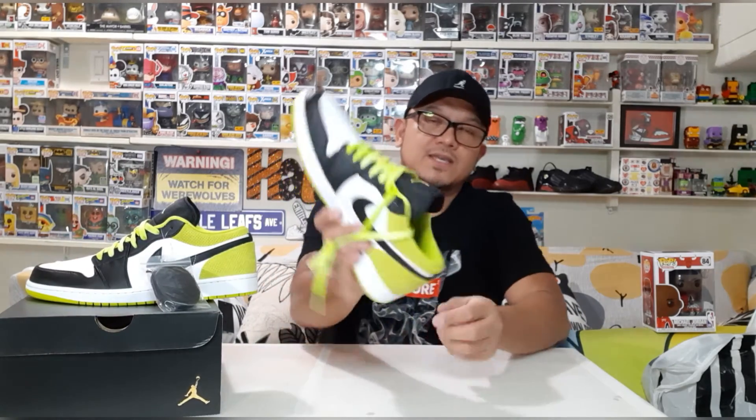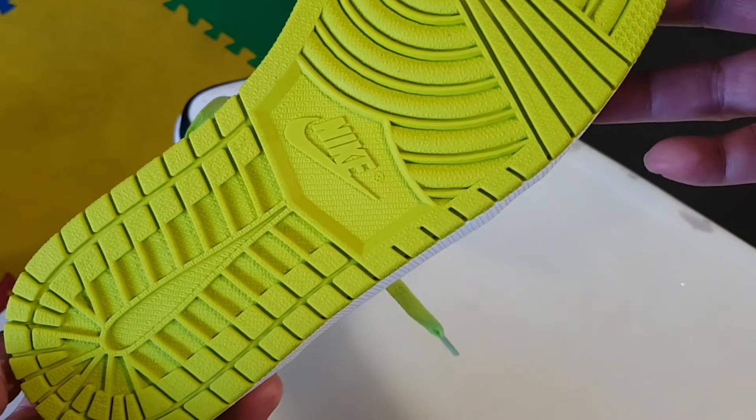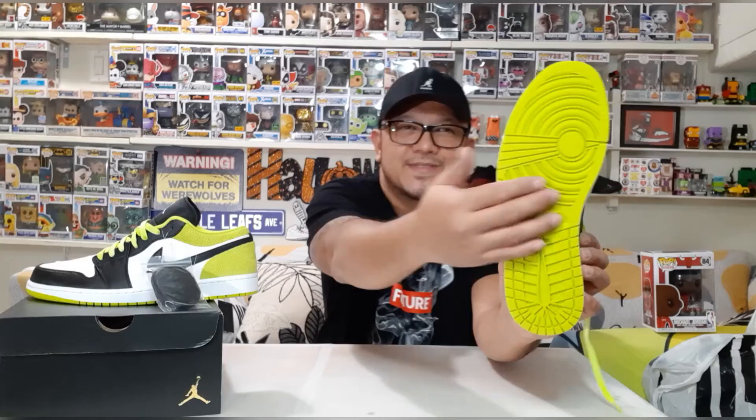Inside you can see the Jumpman logo. Between the midsole and outsole there's an airsole unit — Nike has been using this for a long time and we've all loved it, so they kept it and even improved the air unit to make our feet more comfortable. As for the outsole — if you step on dirt or anything dusty, good luck — it's going to get very dirty very quickly.